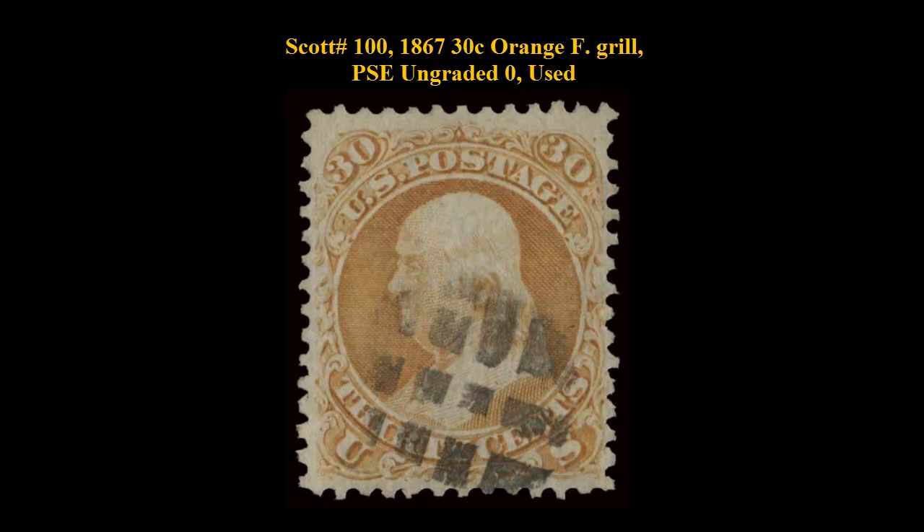Scott No. 100, 1867, 30-cent Orange F Grill, PSE ungraded, used. Strong color and crisp impressions.